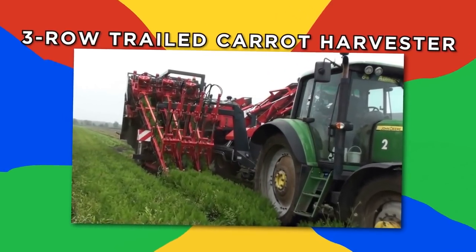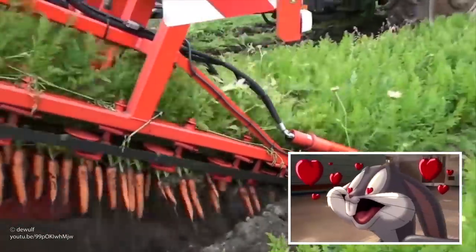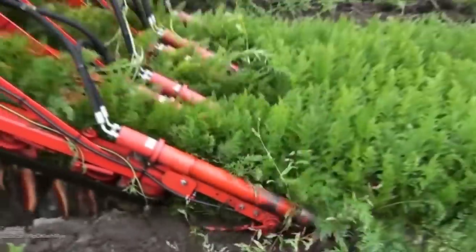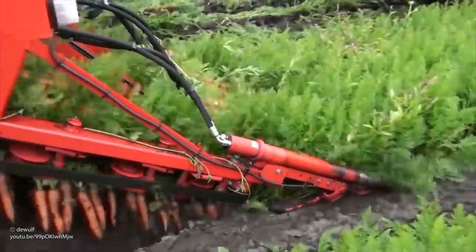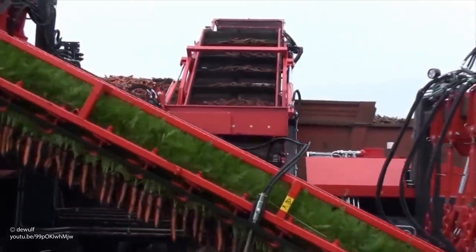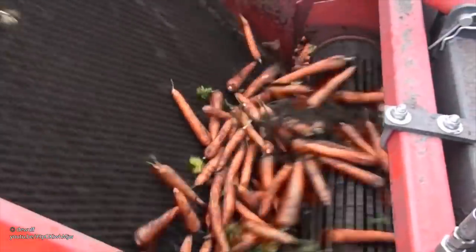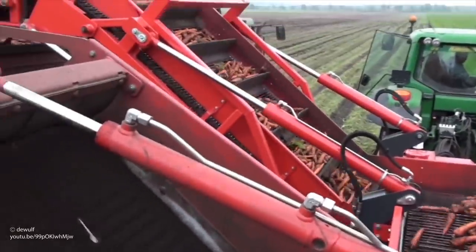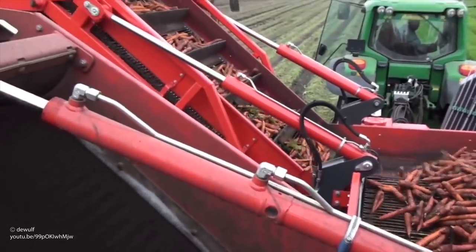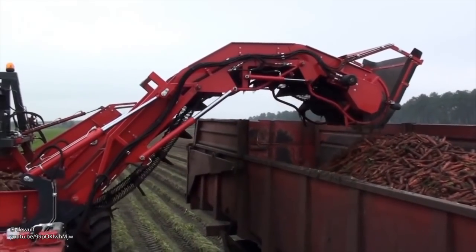Three-row trailed carrot harvester. Is this Bugs Bunny's idea of heaven? Maybe, but it's also a DeWolf Three-row Trailed Carrot Harvester. It has a top-lifting mechanism that gives the carrots a smooth intake so they can be of better quality at the grocery store. As the machine continues to harvest new carrots, it takes each one and rips the green leafy sprout off its head. The sprouts get scattered out the back of the machine, while the carrots have some of the dirt blasted off before they get tossed in a vent, which travels alongside the harvester.